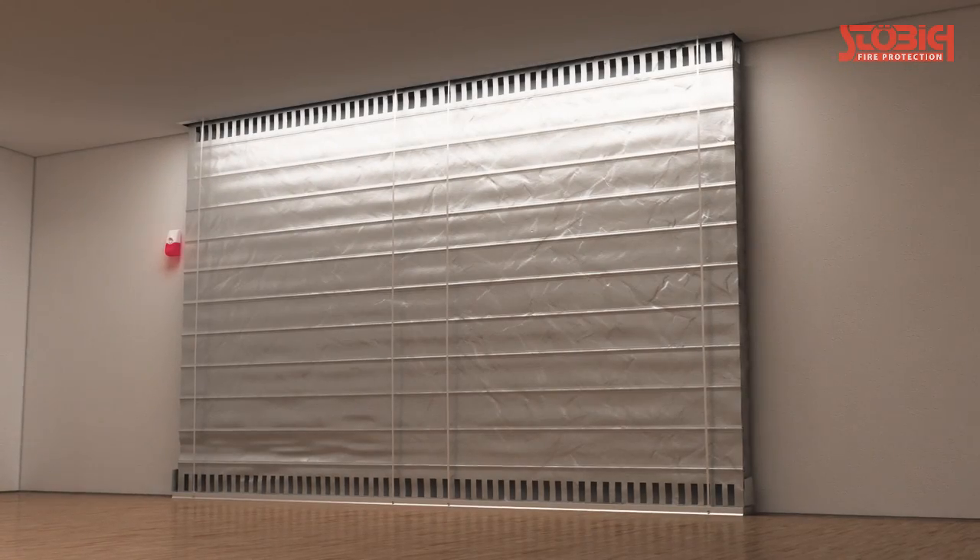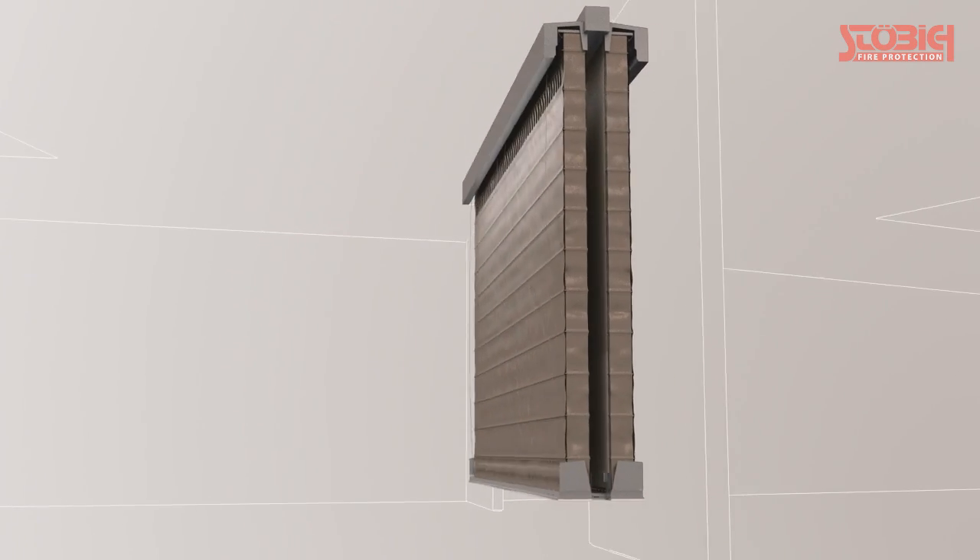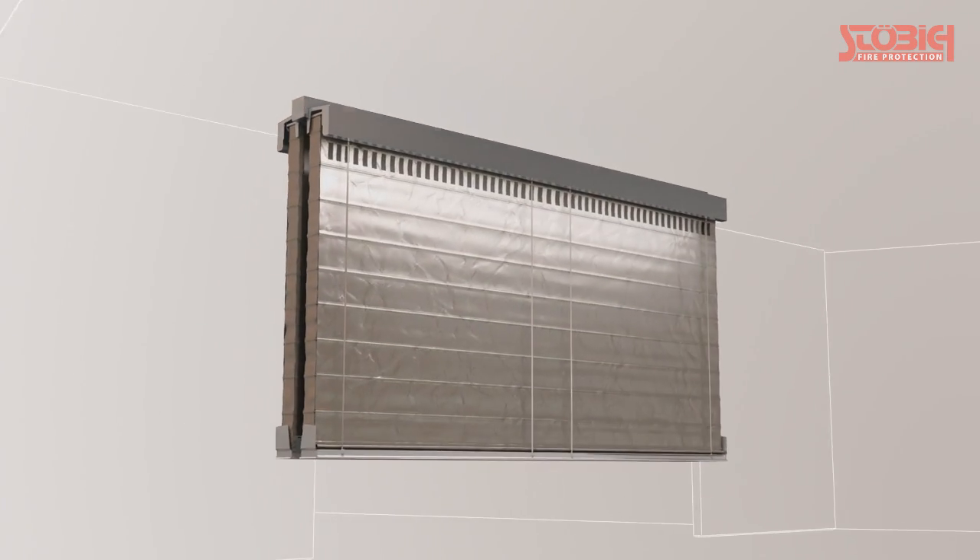Stürbich Fire Protection has come up with the Hidden Shield, an ideal solution that perfectly combines architectural aesthetics and fire protection qualities.